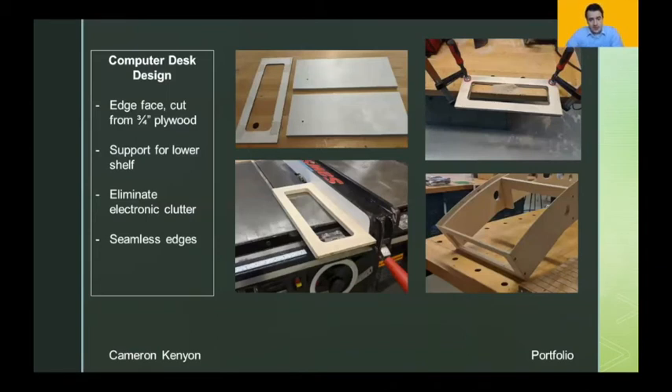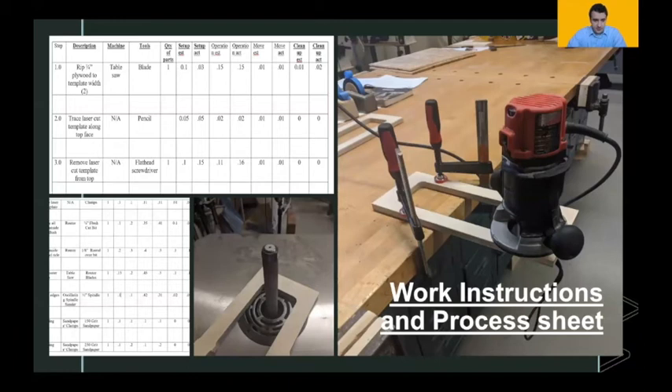For my manufacturing enterprise class, I was given the opportunity of creating the side edge faces of the bottom row of the desk. If you look at the pictures to the right of the slide, you'll see the prototypes and my template, my first prototype, routing of the side edges, and the final product on the actual bottom of the desk. Here's a brief overview of the process sheet I made — everything from tools to estimated times had to be recorded. The sheet functions as a step-by-step guide for fabricating the part, so anyone in the future who needed to create this part would have step-by-step instructions including photos of how it was done.